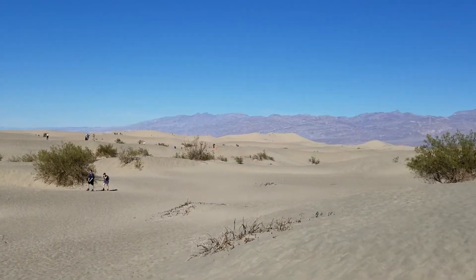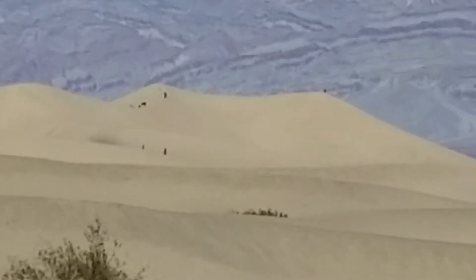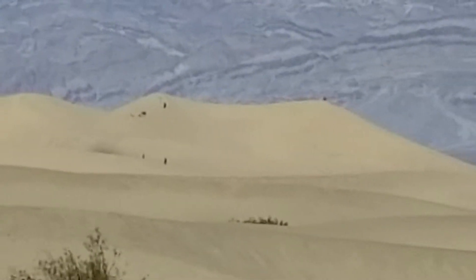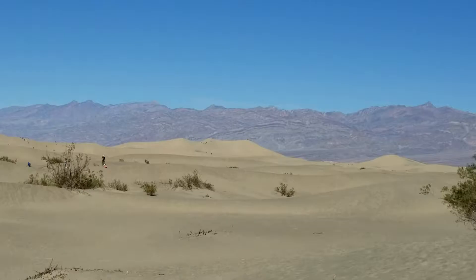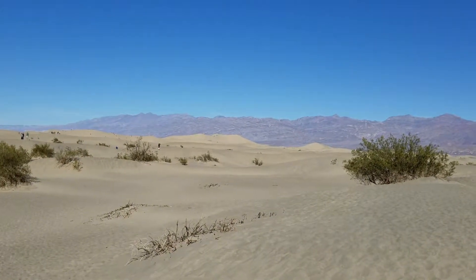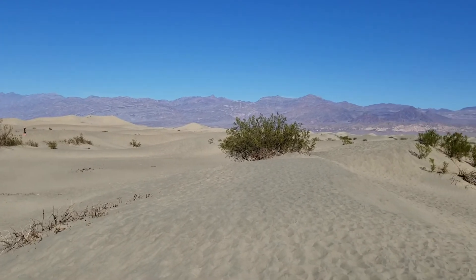Let's take a look at the tallest dune here. There we go, off in the distance. Mesquite Dunes, Death Valley National Park, California.